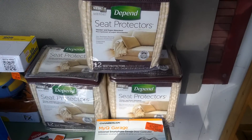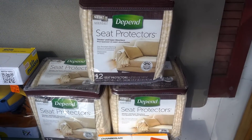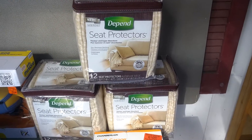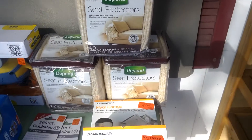And last, guys — we talk a lot about gross stuff, and this is gross. Depends seat protectors. Who wants to think about that? Absolutely nobody — that's why they buy them on Amazon instead of going into the store. I paid $2.99 a piece for these and they are selling for $22 each. No lie.